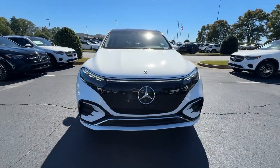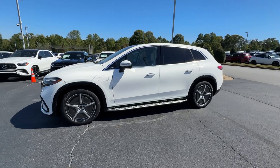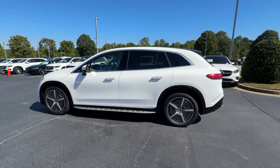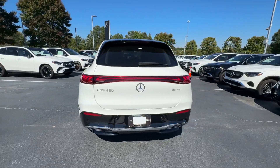You'll have love at first sight with the 2024 EQS-Class SUV. Treat yourself to a test drive today. Our staff will toss you the keys and give you an outstanding customer experience.